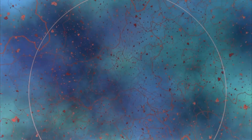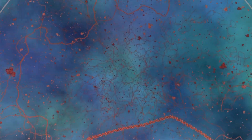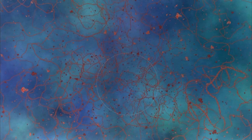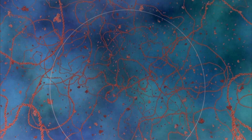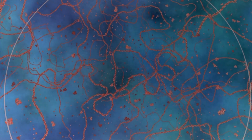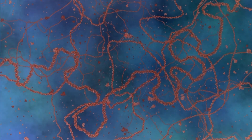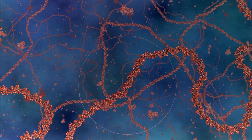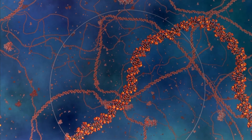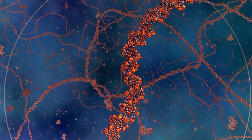Deep within the nucleus, we come upon truly remarkable constructions — long, spiraling molecules of DNA. DNA holds the chemical codes for the reproduction of most organisms on the planet, whether they're paramecia, people, or petunias.